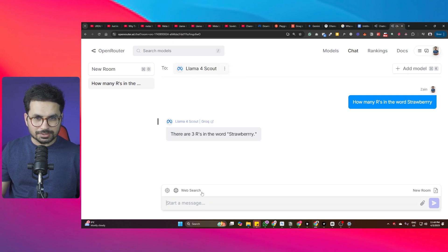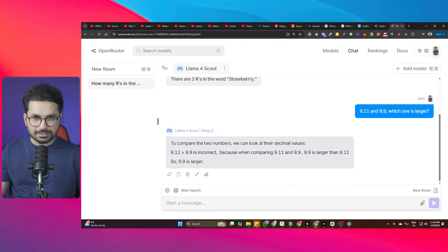Next test with Llama4 Scout: which number is larger, 9.11 or 9.9? The model starts by saying 9.11 is greater than 9.9, which is incorrect, but then corrects itself and concludes that 9.9 is larger. So it got that right in the end.